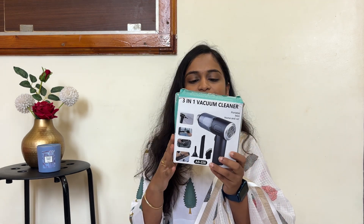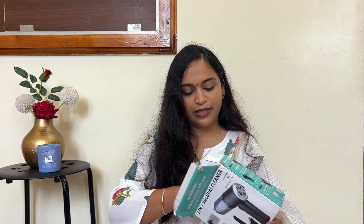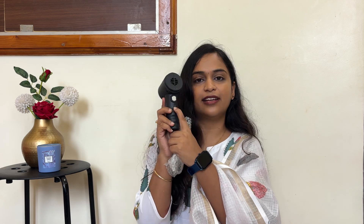Next is a three-in-one vacuum cleaner — portable, mini, for home and car use. It has a big nozzle. It is wireless and you press a button to start it. The package includes a charger cable and multiple nozzles.